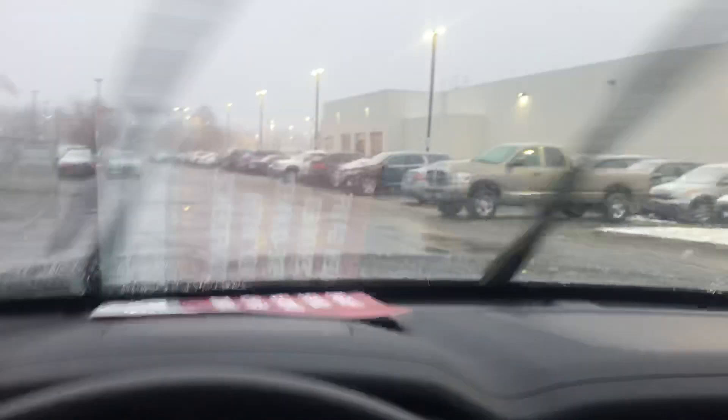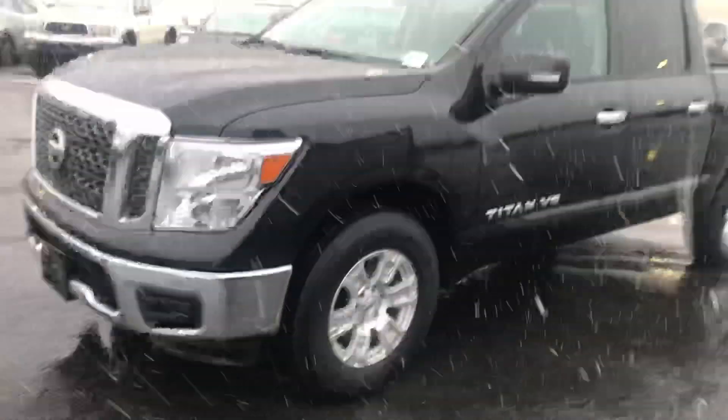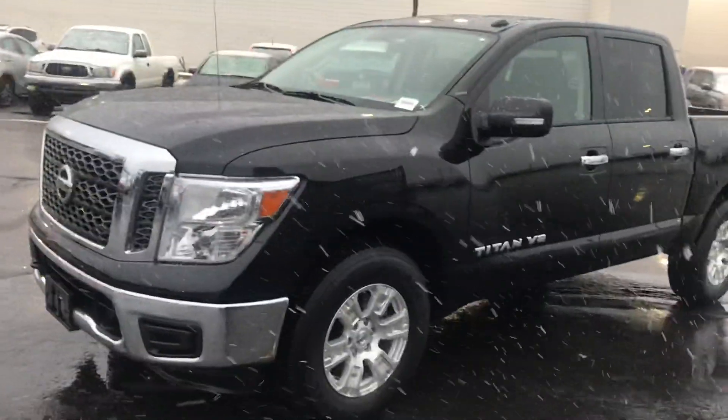Everything runs and drives great. Alright Mike, I hope this video helped you out — thank you and have a wonderful day. See ya!